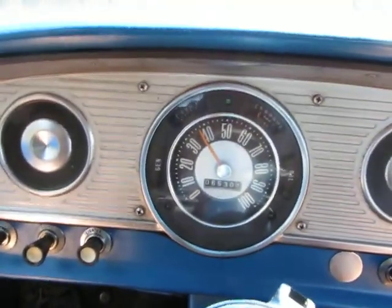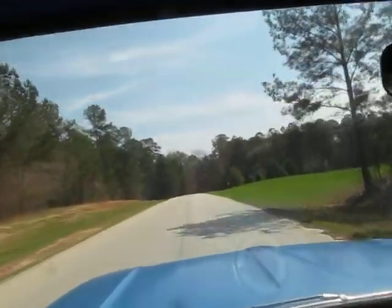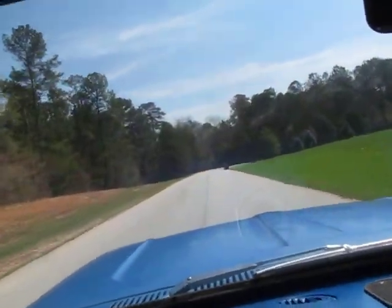I think the speedometer is working but I think it's off by a little bit. I think we're doing about 50 — it's showing me doing about 40.